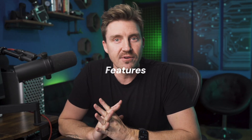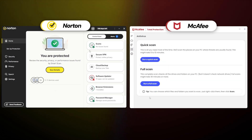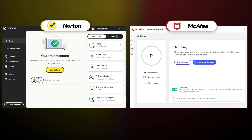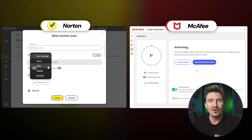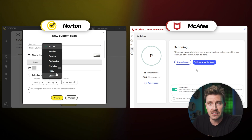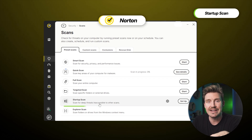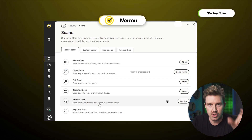Next up, let's do a side-by-side Norton vs. McAfee review on features. Both providers include lots of the same things — each comes with antivirus scans such as full, quick, and custom. However, only Norton comes with a boot scan that can identify threats during your system's startup.